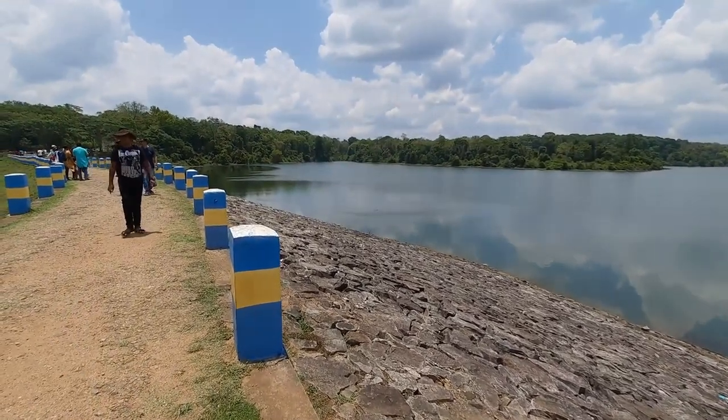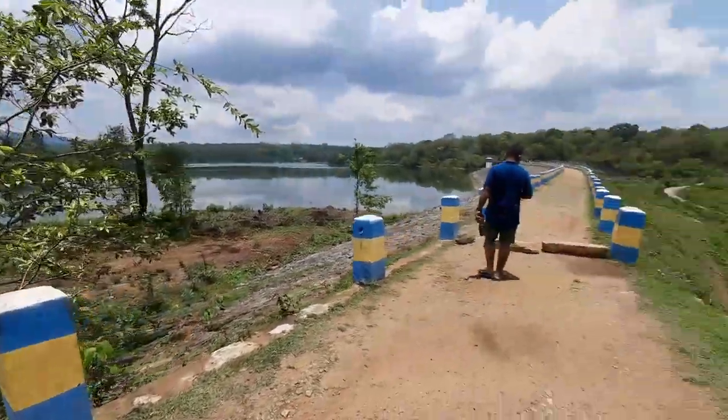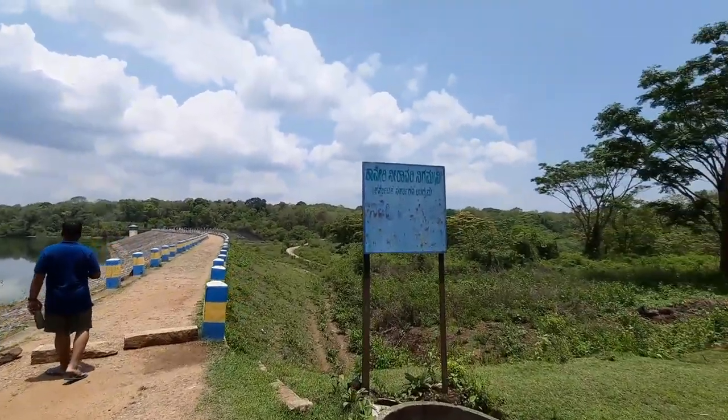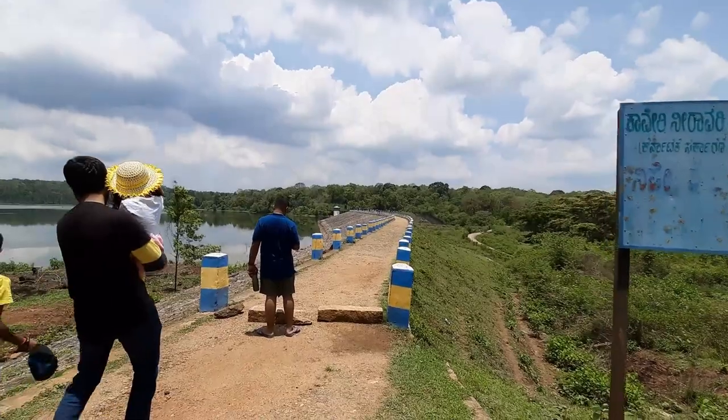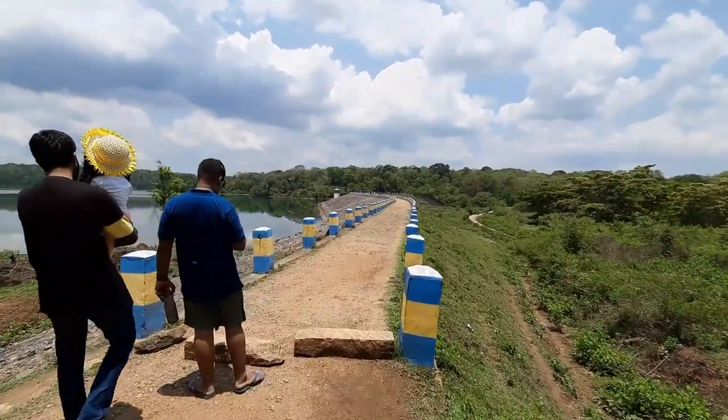The best time to visit the dam is during monsoon or winter, that is between June and March. During that time, the weather is pleasant, the water level increases, the dam overflows, and the view is splendid.